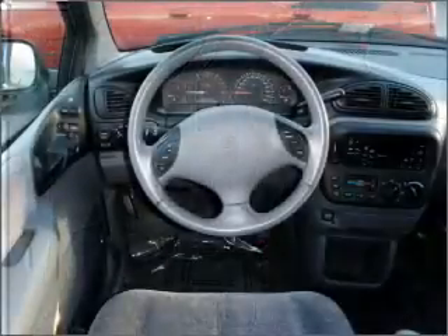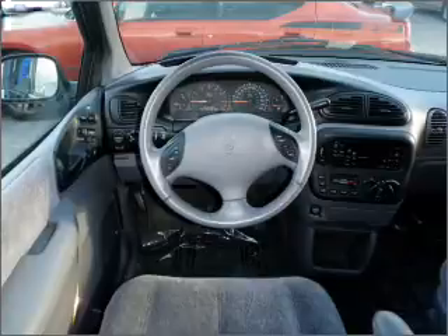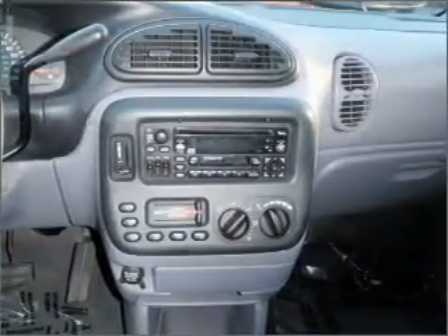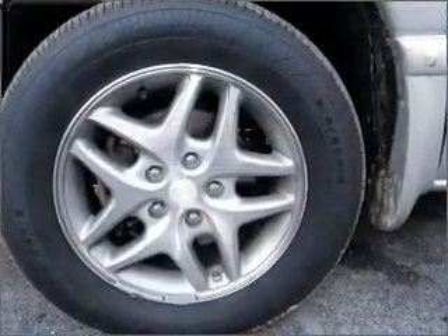We would love to put you in the driver's seat of this Grand Caravan. Please contact us for more information. Thank you.